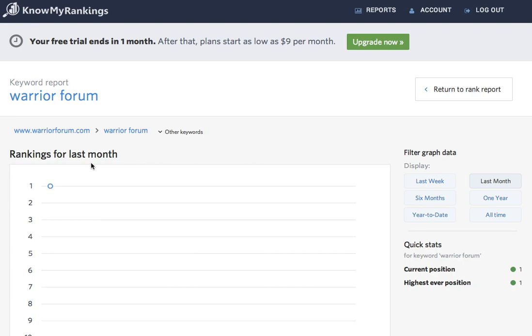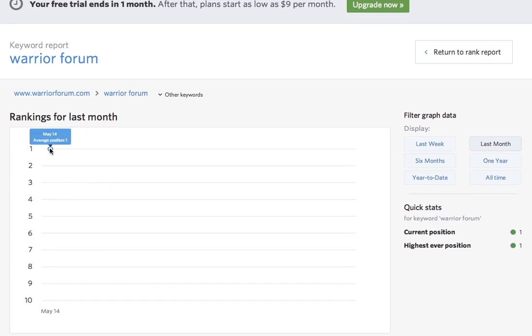So if I click a keyword, I can see my ranking today. And if I leave it running for a week, I'll be able to look up a week's worth of data on this chart, or a month, or a year.